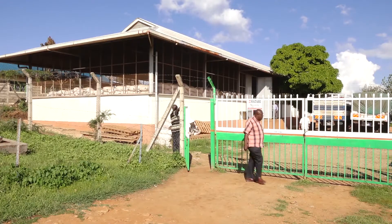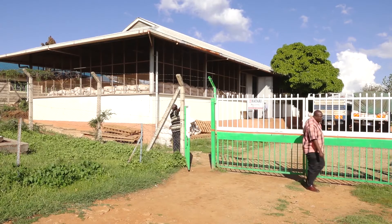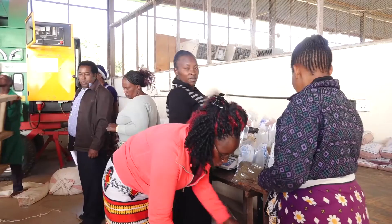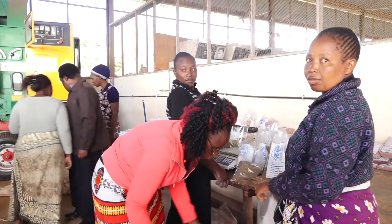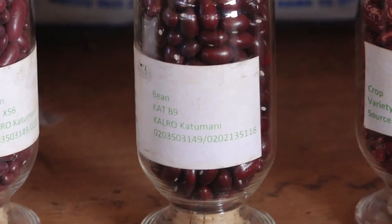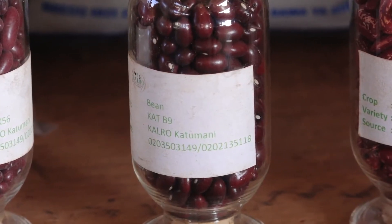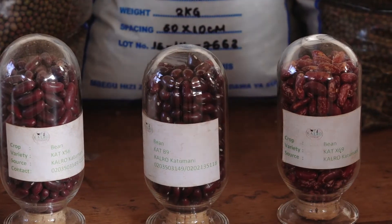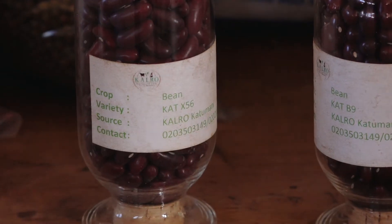The development of the beans started way back in 1991, when the researchers collected samples of the varieties being grown locally, which were Muizidmoja and Muitemania. Once collected, the researchers cross-bred these varieties with Katumani bean 1 and 9.